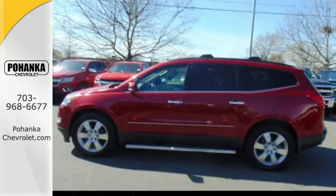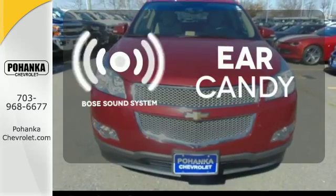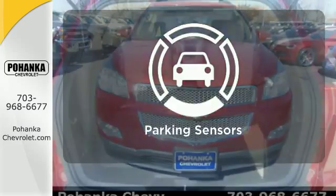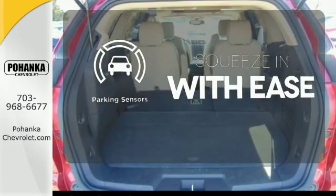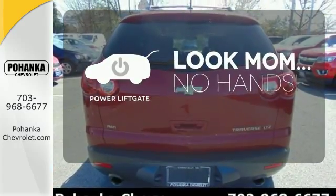The CD player and the spoiler mean you'll ride in comfort and style. The Bose sound system gives you a rich listening experience. The parking sensor lets you squeeze into those tight spots with ease. Enjoy the hands-off ease of rear door operation with the power lift gate.